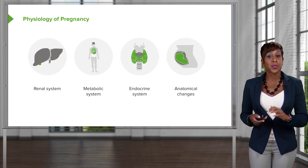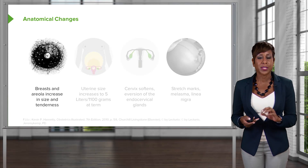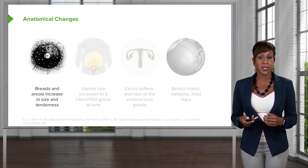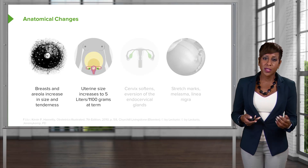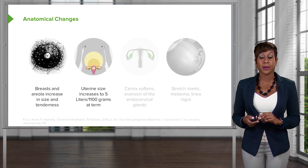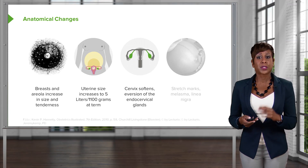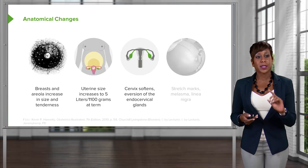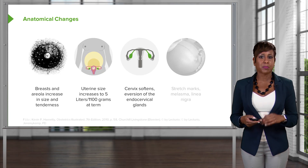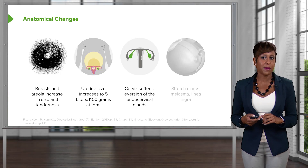There are other anatomical changes that happen throughout pregnancy. First, let's talk about the breast. The breast size and the areola increase in size and tenderness, and that is normal. It is normal for pregnant women to go up two cup sizes throughout their pregnancy. Obviously, the uterine size increases because of the growth of the fetus, reaching five liters or 1,100 grams by the time a patient is at term. Now, the cervix will soften. There's eversion of the endocervical glands, and this is a common reason that we see women have bleeding throughout pregnancy. Bleeding is not always pathologic — because of the eversion of those endocervical glands, the cervix can have a little bit of bleeding.